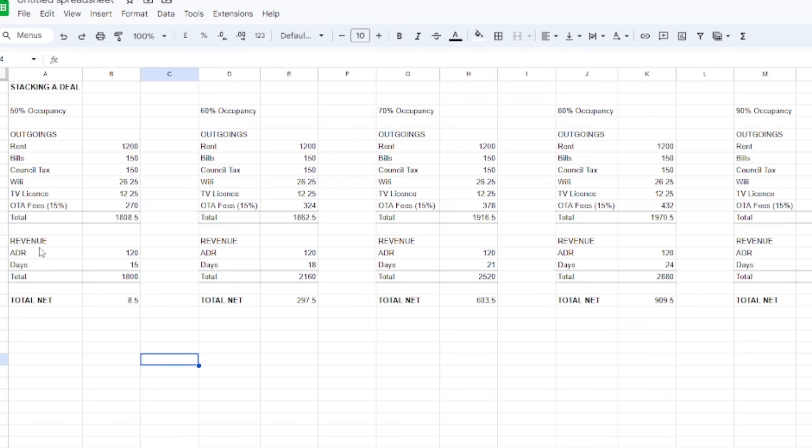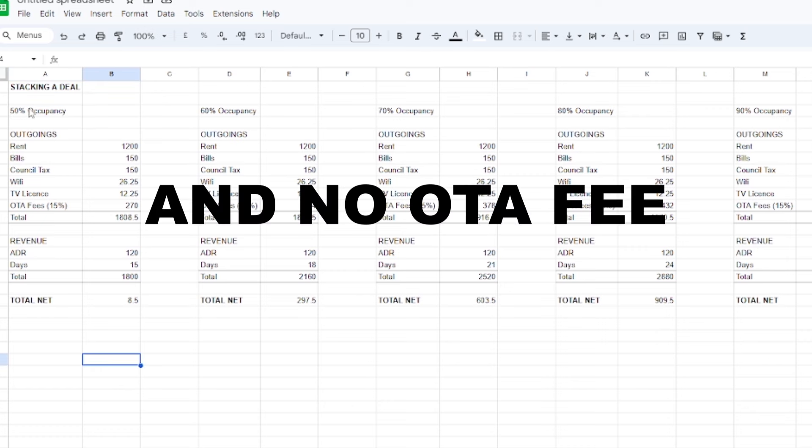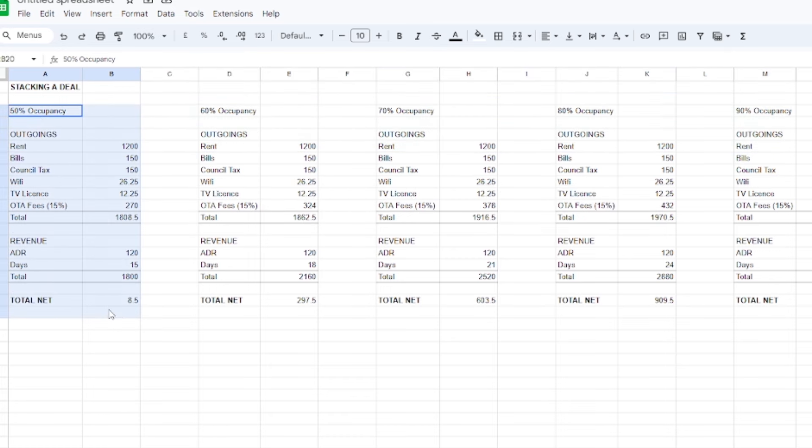If you were stacking an HMO, instead of ADR you would have the average rent per room, and instead of occupancy in days you would have the number of rooms in the property. Unlike SA, you wouldn't need multiple tables — you would only need one, because net profit is based on a stable factor like the number of rooms, which will never change, unlike occupancy which is subject to change due to marketing, seasonality, and many more things.